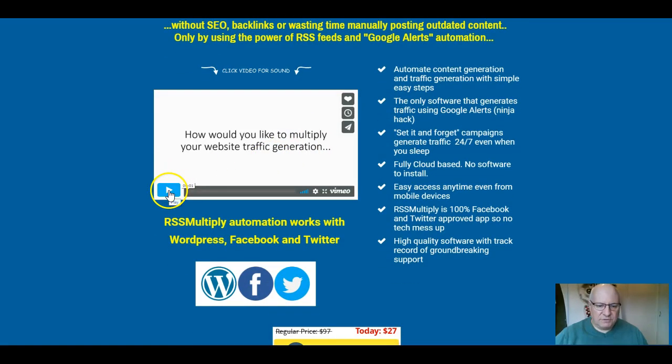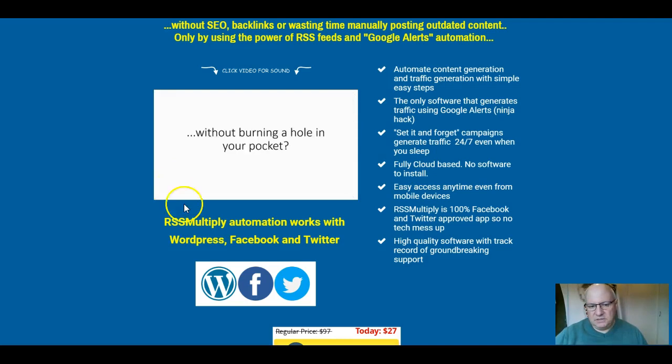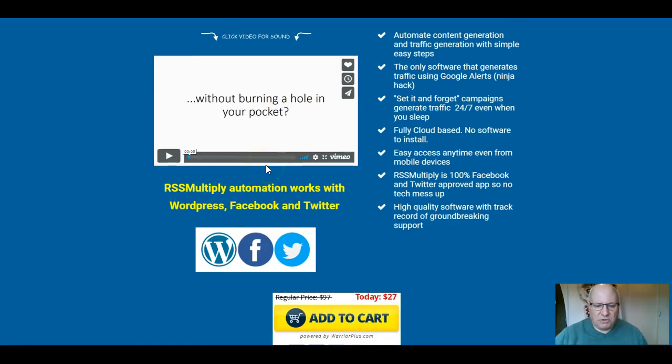There's a sales video on the site that's about six or seven minutes long, which explains the product in reasonable detail. On my bonus page I have a demo walkthrough video that's about eight minutes long, which will take you inside the members area and show you the functionality.